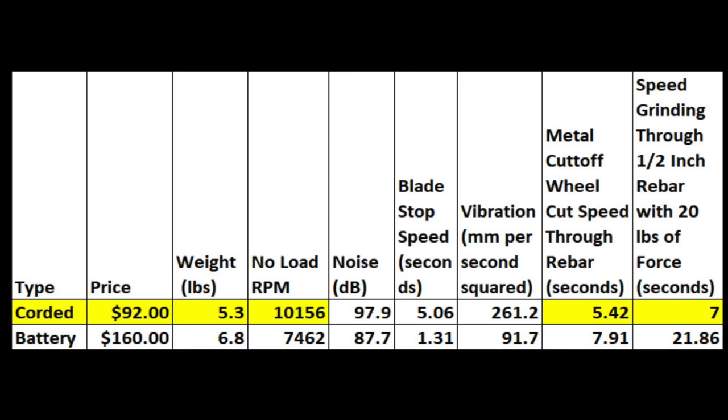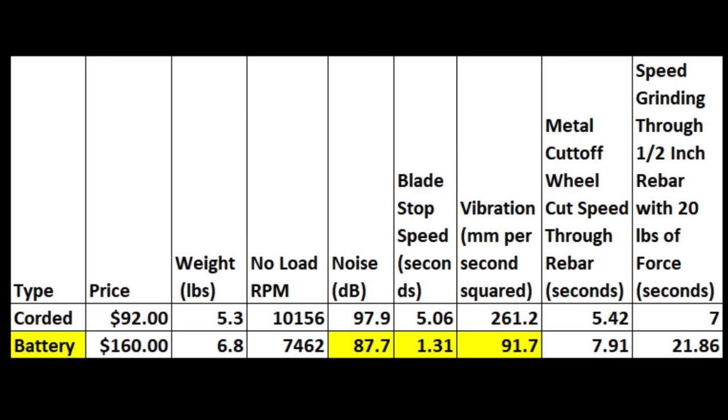So the corded grinder wins for the lowest price and cutting speed. However, the cordless grinder is a much more refined tool — it makes less noise, the blade stops faster, and it vibrates quite a bit less. However, with the battery included, the grinder costs around $450.